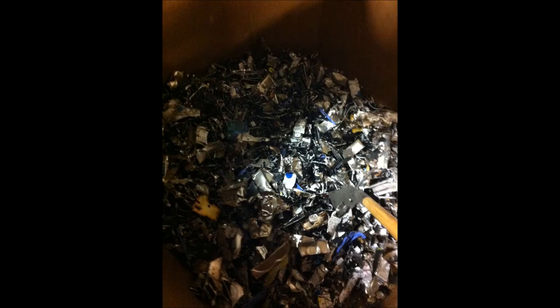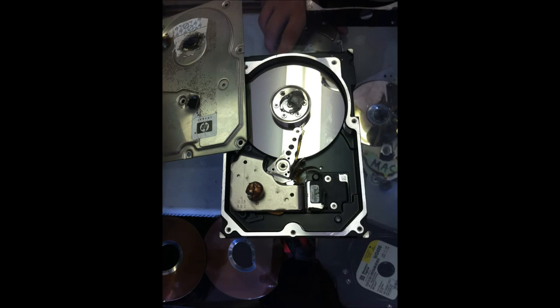And remember, no matter how many times you shoot a hard drive, the only proper way to get rid of the information on it is to recycle it.